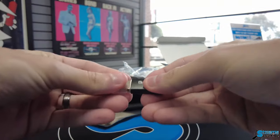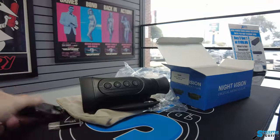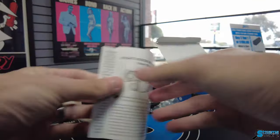Whether you're an outdoor enthusiast, a security professional, or just someone who craves adventure, the Digital Night Vision Monocular is your window to see the unseen world.